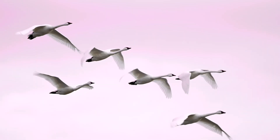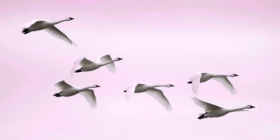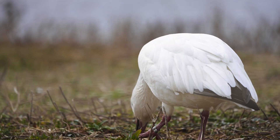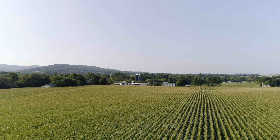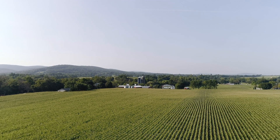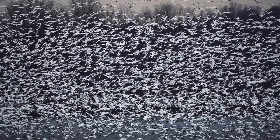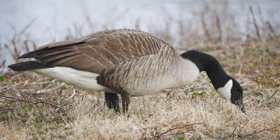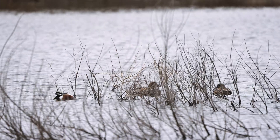Middle Creek is an awesome hotspot for all of this waterfowl migration, mostly because we have a 400-acre lake here and the grounds to help support the feeding of those species and local agricultural areas as well. At any given time, you can see upwards of over 100,000 snow geese here, thousands of tundra swans, in addition to Canada geese and all the waterfowl and ducks that we have here.